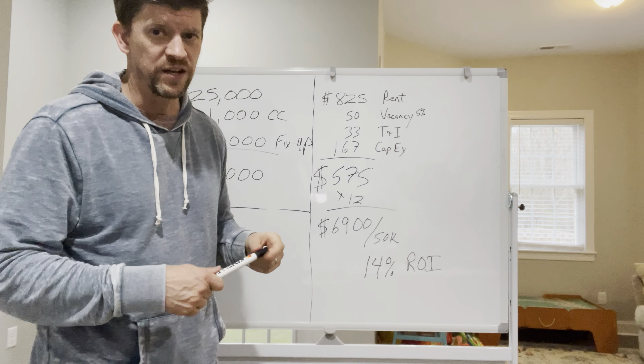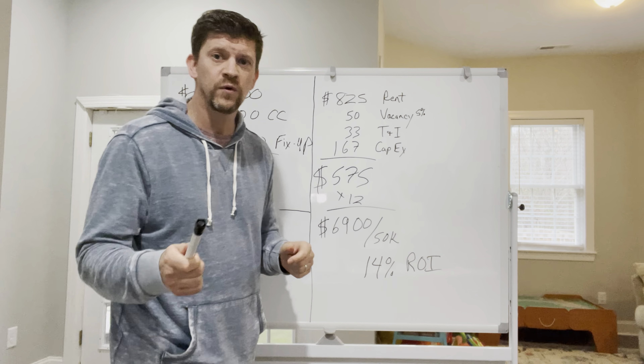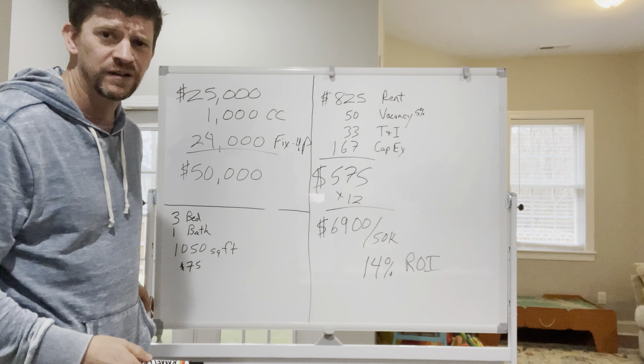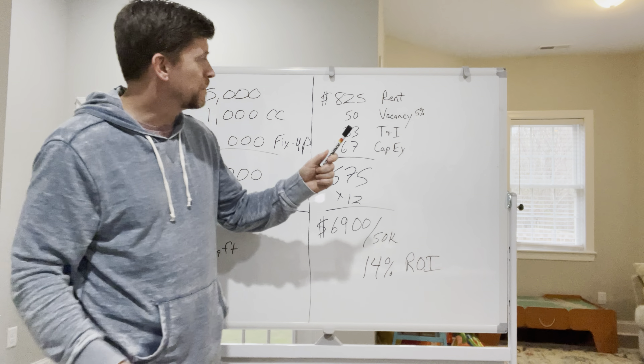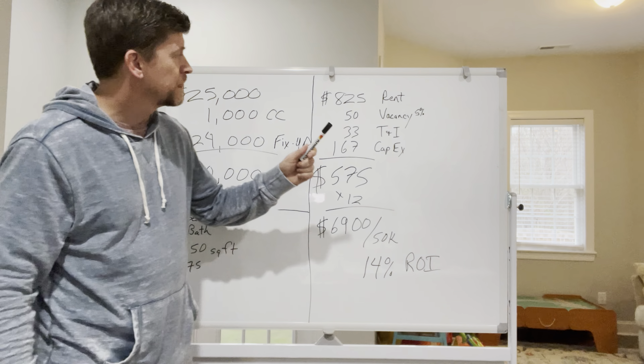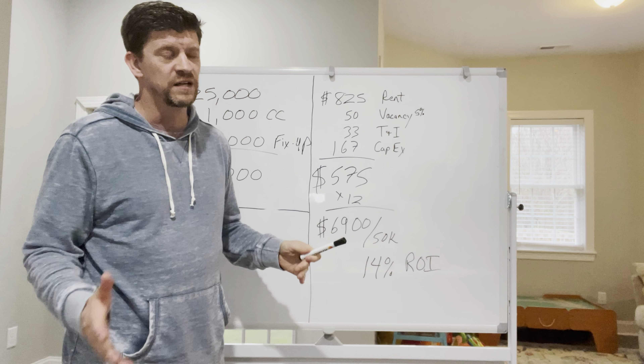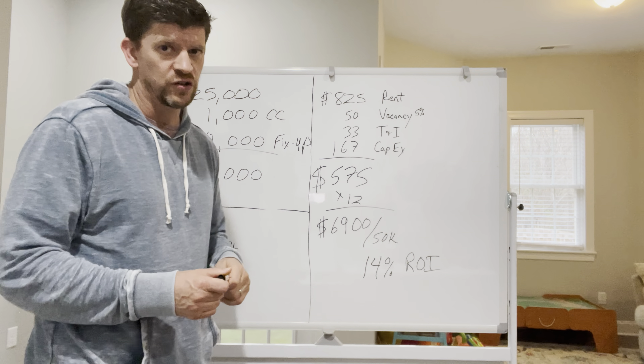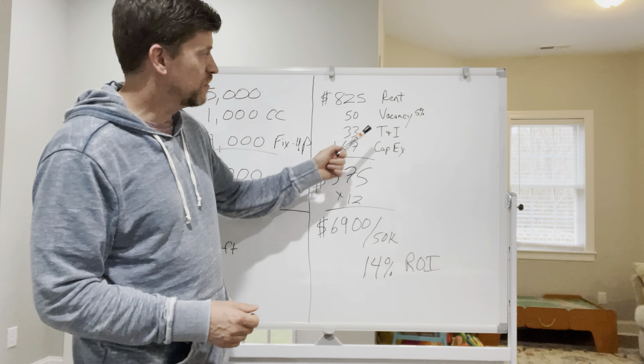So once we've got it fixed up and all nice, we're going to rent it out. I did turn that particular property into a three bedroom house. So I know in Winston I can get $825 a month in rent for a three bedroom, one bath. I'm going to have to zoom in on it later, but rent is $825.